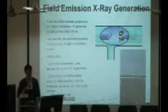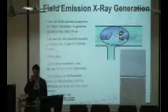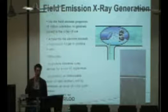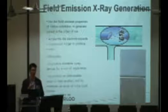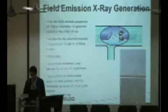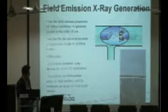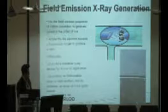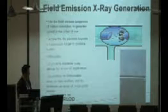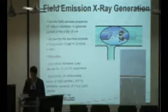If we can do that for a single pixel of x-ray generator, we can generate an array of x-ray generators. These are single strands of carbon nanotube. This is a 2D array of single strands of carbon nanotubes that we have fabricated.